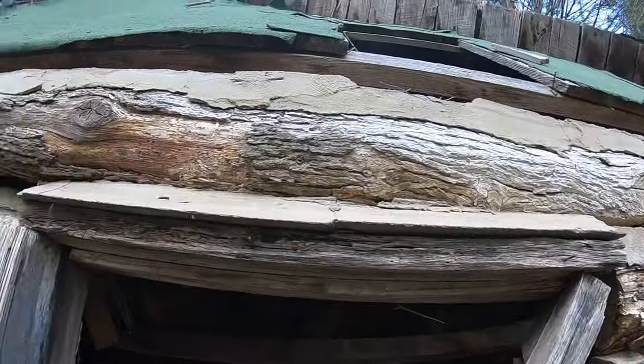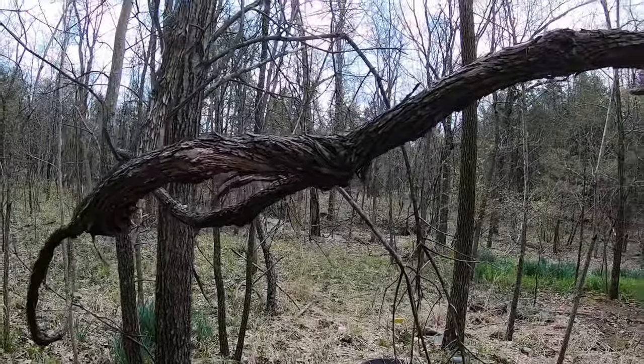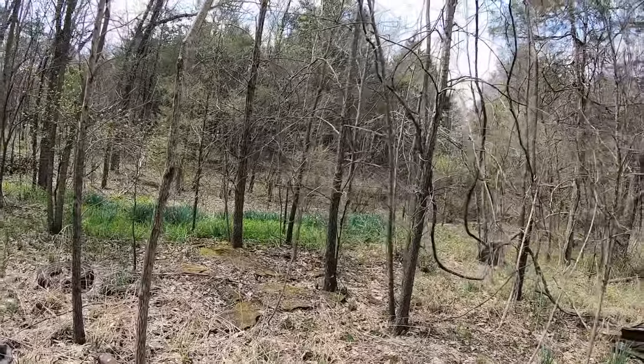Look, probably built back in the 1800s. Imagine living all the way out here in the middle of nowhere. It's probably just what they wanted.